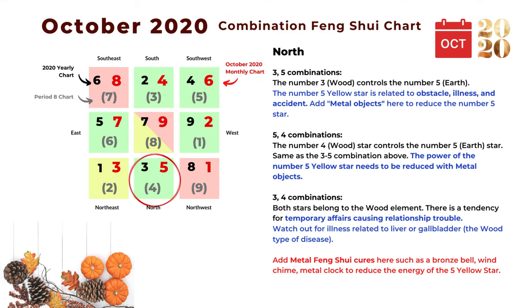The next direction is north, and the monthly star is number five. The first combination is three and five: the number three star is wood element and it controls the number five earth element. Number five is related to obstacle, illness, and accident — we sometimes call it the misfortune star — so we can add metal objects here to reduce its power. The next combination is five and four: number four is a wood star and controls the number five earth star, very similar to the three-five combination.